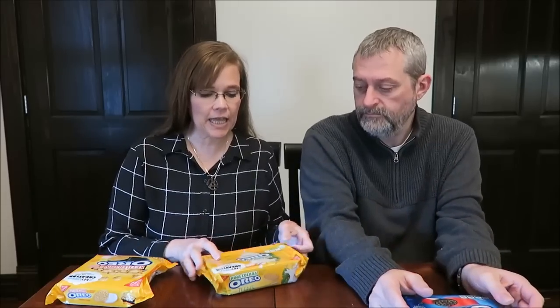Today, Kevin and I are going to be trying the three new Nabisco Oreo cookies for you. These were $2.98 a package at Walmart. I have the Kettle Corn Oreos, and these are the Pina Colada Oreo Thins. And then I have the Cherry Cola Oreos, and they're in the Chocolate Oreos.